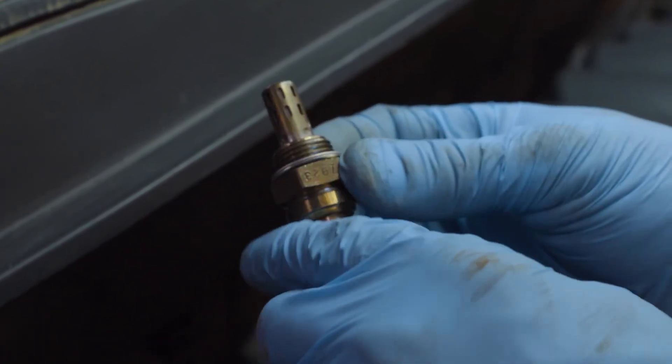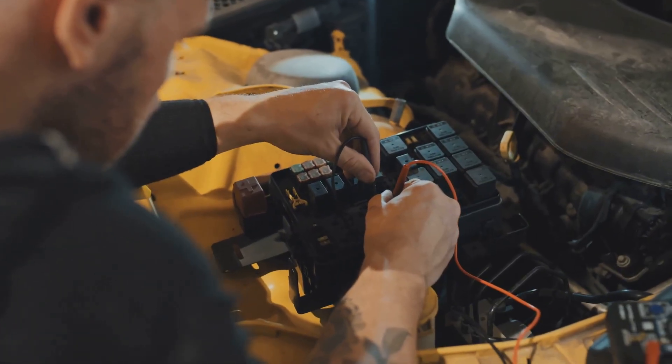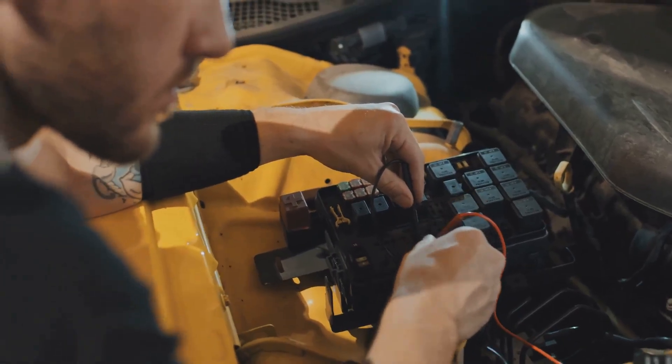Whatever the cause of the rough idle, it's essential to diagnose and fix the problem promptly. Delaying repairs can lead to more severe and expensive engine issues in the future.